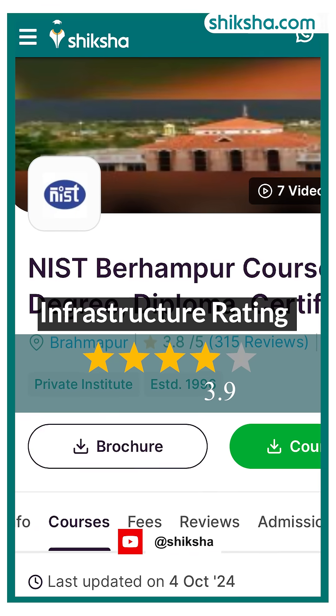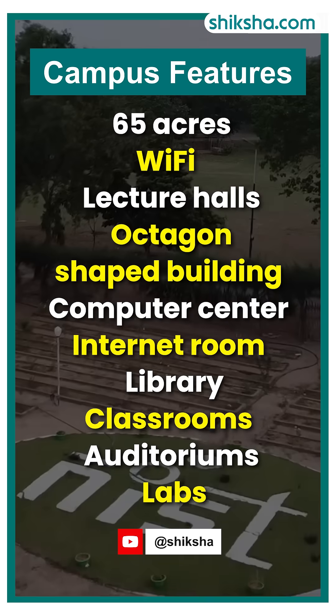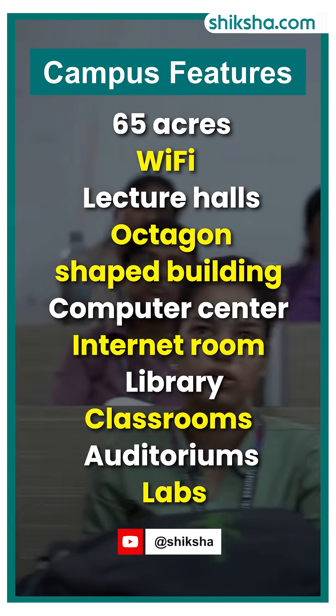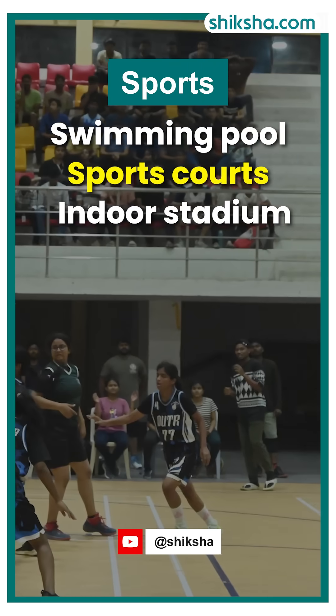On to the infrastructure, rated 3.9 stars. The 65-acre Wi-Fi enabled campus features lecture halls, an octagon-shaped building, a computer centre, an internet room, a computerised centre library, classrooms, auditoriums, labs, and hostels for both boys and girls. Sports facilities include a swimming pool, sports courts, and an indoor stadium.